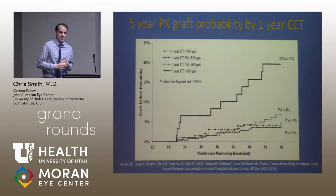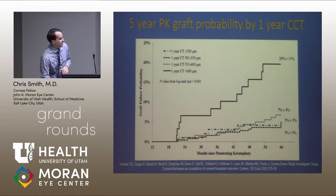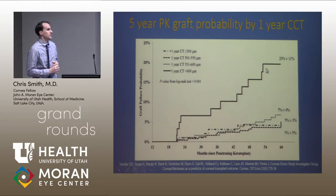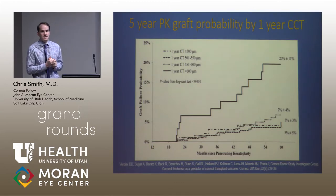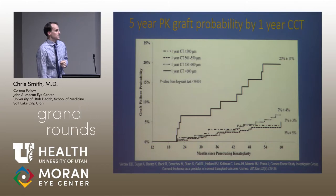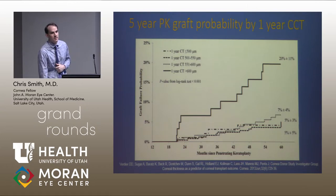They also found that central corneal thickness was a useful threshold. At 600 microns, there was quite a big drop-off in graft survival when CCT was greater than 600. So these are two different imaging modalities currently being used to evaluate PK grafts after transplantation.